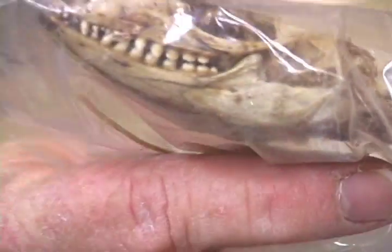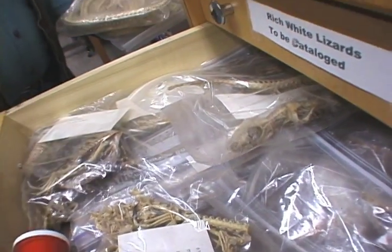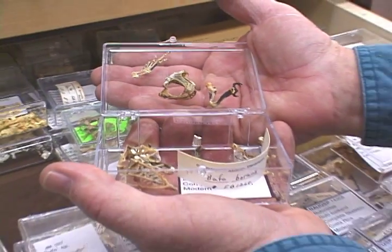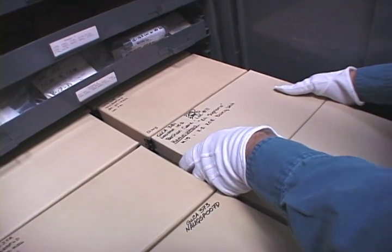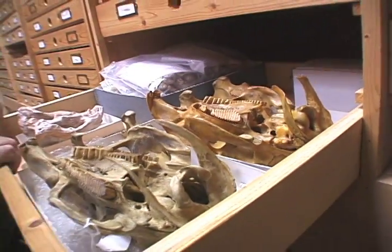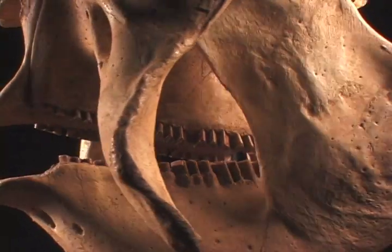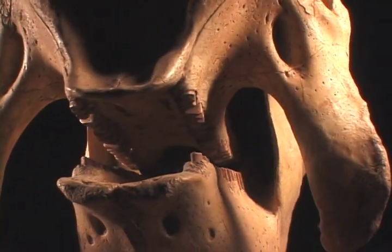We've found new species, and the only way you really know that is with a comparative collection. If you don't have one, you need to go to Harvard, the Smithsonian, Florida Museum of Natural History — you need to travel to these places. That means I can do it, but my students can't. If we have it here, I can look at it here, my students can look at it here. So like a library, it's good to have your own complete comparative collection.